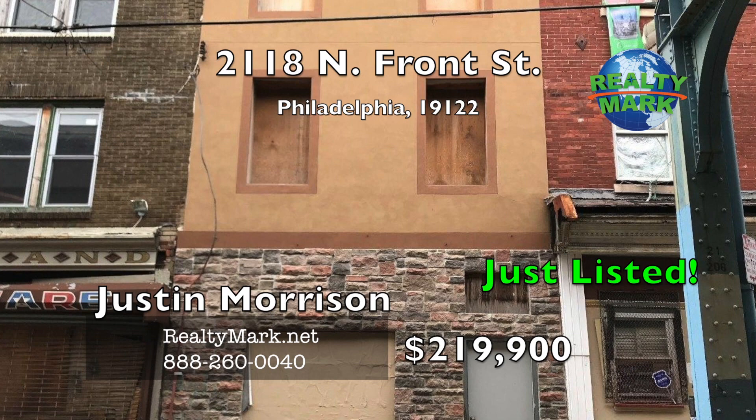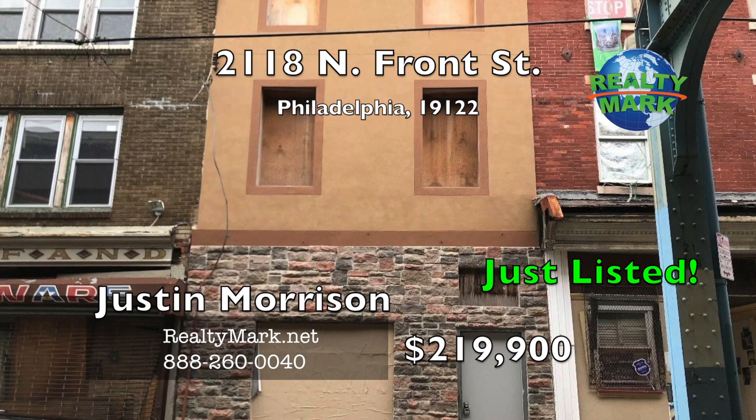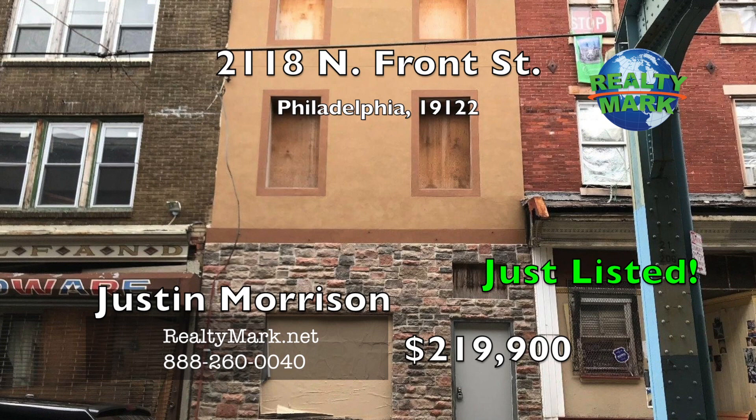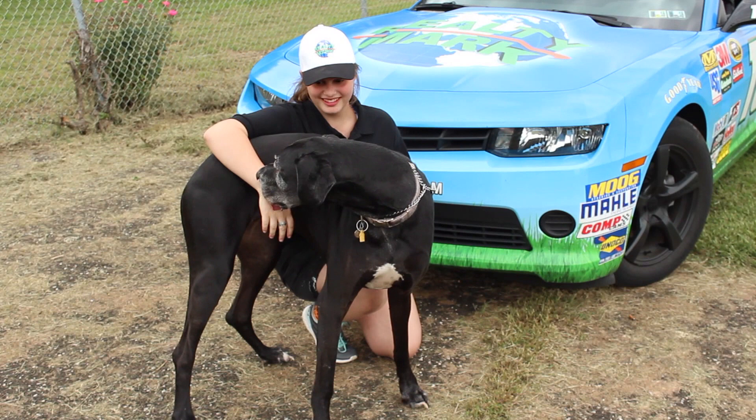Calling all investors and builders — rare opportunity. Prime location zoned CMX-2, 2,262 square feet directly on Front Street in the middle of the best location in Philadelphia. Prime real estate at an unbelievable price point. This three-story shell is located in one of the fastest developing areas in Philadelphia. Bring a vision and a flashlight. What are you waiting for? Book your showing today. Call Justin Morrison for more information.